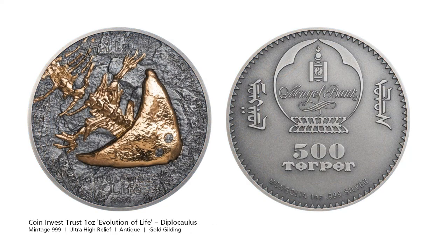Coin Invest Trust, the inventors of smartminting — a technique that allows modern coins to have that ultra-high relief finish — has released another coin in its Evolutions of Life series. The Diplocaulus was a salamander-like creature which lived around 250 to 300 million years ago. As a water-dweller, with a size of half a metre to one metre, this fossil lived on small fishes and tadpoles. The Diplocaulus probably used its flattened tail and eye-catching boomerang-shaped skull to create an uplift from the seabed when prey was detected.